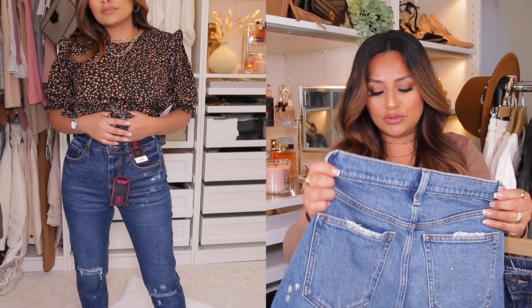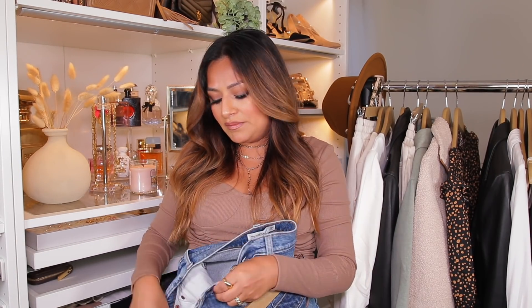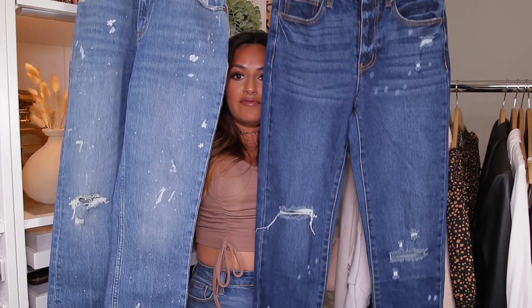I'm going to show you the dupe comparison — you guys let me know, are these like pretty similar? I paid like $80 for the Abercrombie ones. But these kind of give me Abercrombie vibes for some reason, and I just love that I was able to find kind of a dupe for them.